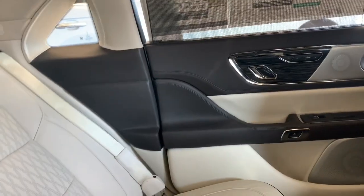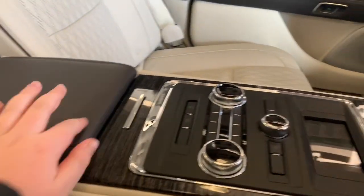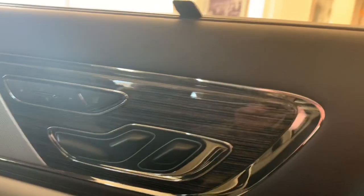I mean, this thing is so long — I think it's longer than the regular one actually. Here's the headrest that pops open. The seat controls don't work because the battery might be dead actually.